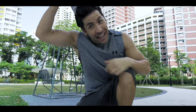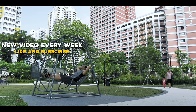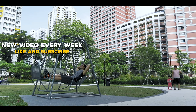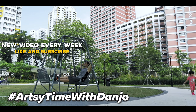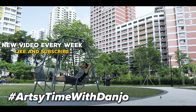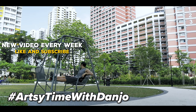Before you go — I forgot to mention something. If you're working on anything creative, whether that's photography, writing, drawing, singing, dancing, acting, or whatever you're passionate about, go ahead and tag me and use the hashtag artsy time with Danjo. At the end of this month I'm going to feature a couple of my favorite creative projects on my channel. Hope you guys have an awesome day — bye!